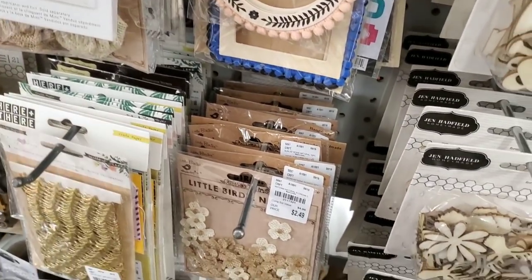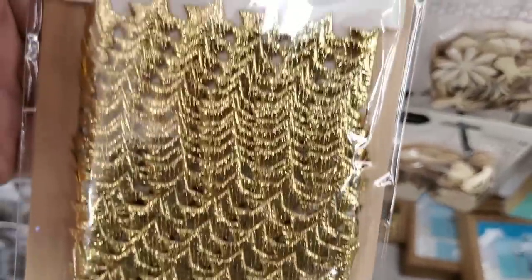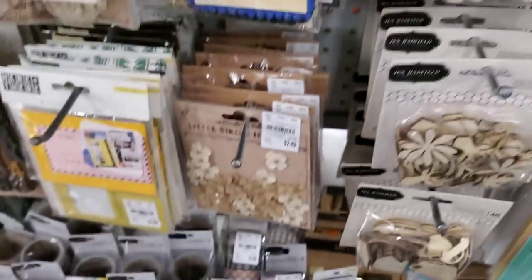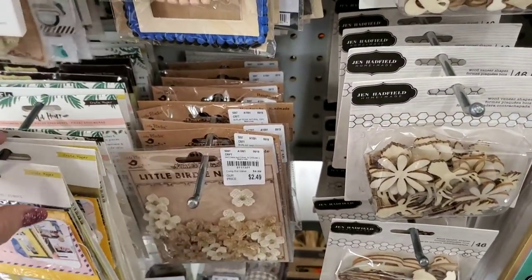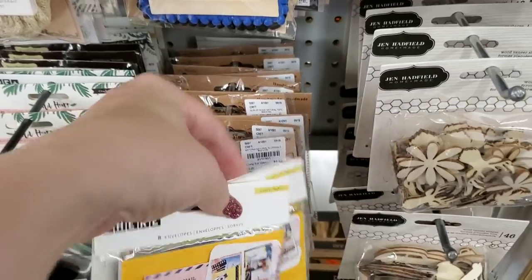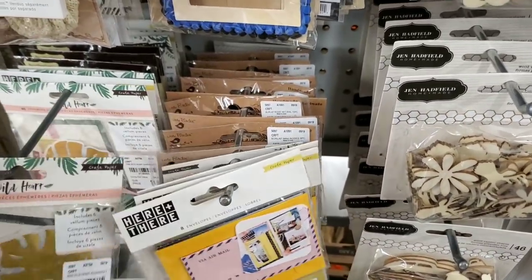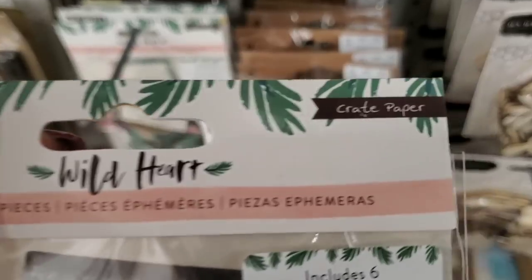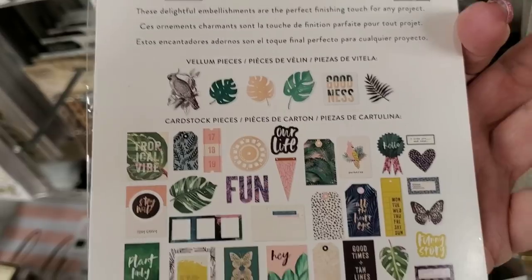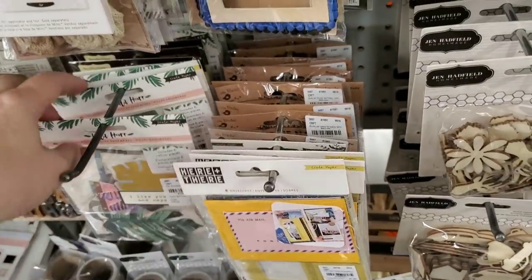And then we have Maggie Holmes — we have these, they are stars, I have never seen these. These are Willow Lane. And we have Wild Heart — this is the Maggie Holmes crepe paper. There's everything on the back.